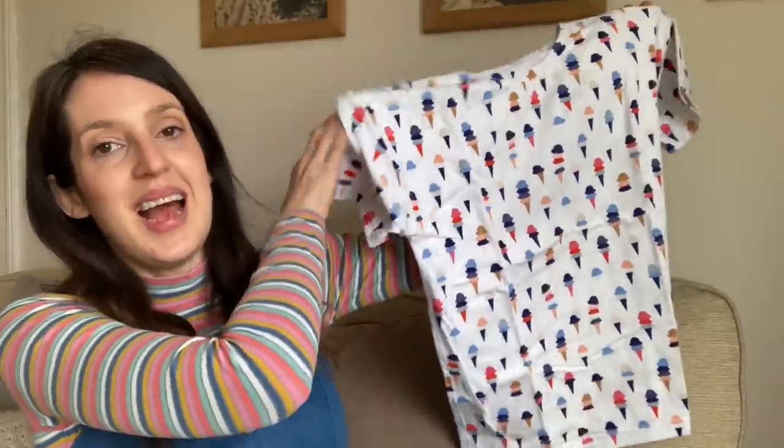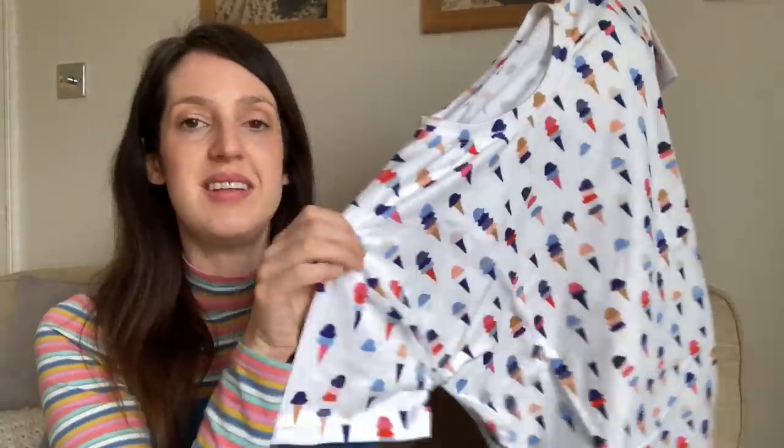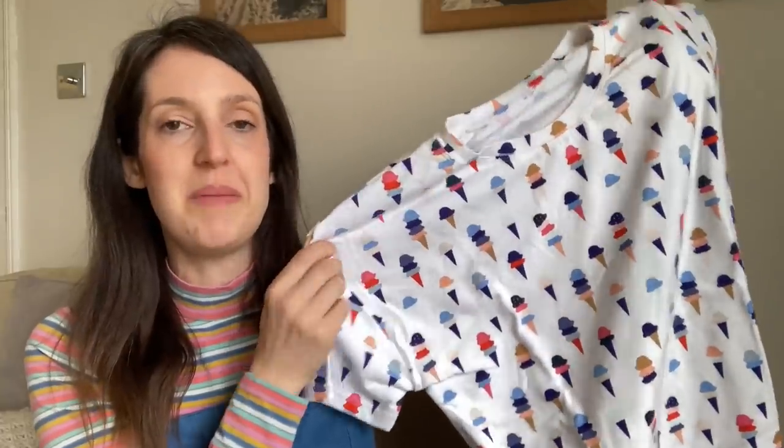It was sort of meant to be that I used the Solar Tee pattern instead, and I'm really glad because I really like how the t-shirt turned out and I find this pattern very wearable. Here is my Solar Tee in the ice cream jersey — it's quite a boxy, relaxed t-shirt. I decided against the ruffles on the sleeves because I thought the print was already quite busy. In terms of sizing, Papercut have updated their size range and the new sizes now go from UK6 to UK20, with the largest size for a 46.5-inch bust.